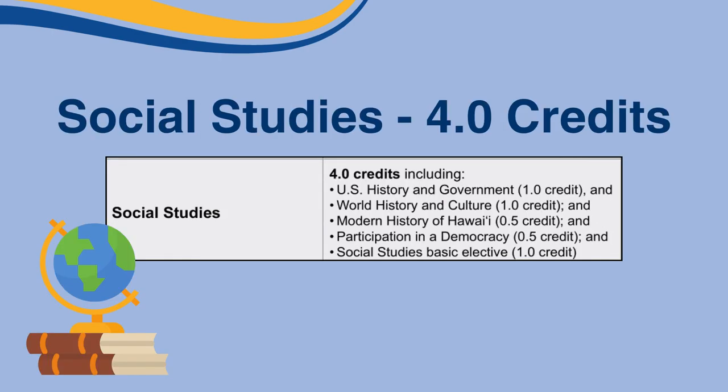Similarly to English, four total credits in History must be earned, with two credits in U.S. History and Government and World History and Culture. You'll need half a credit each in Modern History of Hawaii and Participation in Democracy, which can be taken as semester classes. Lastly, you'll need one more credit in Social Studies Basic Elective.